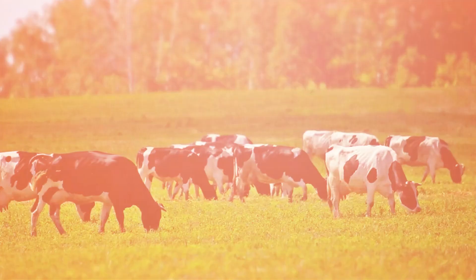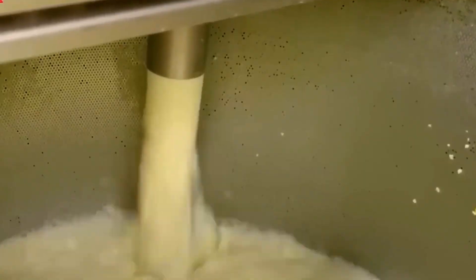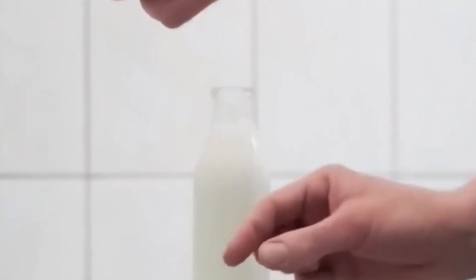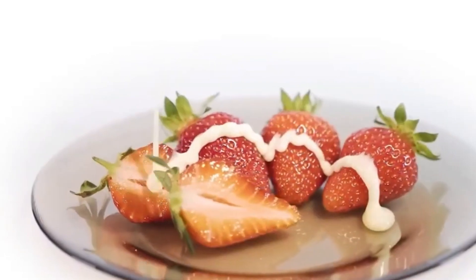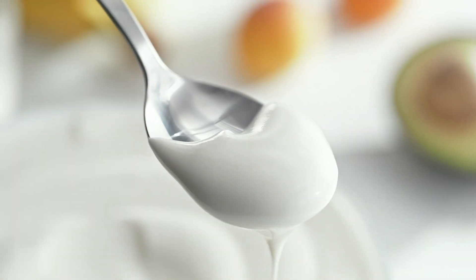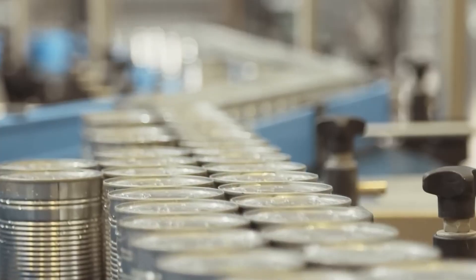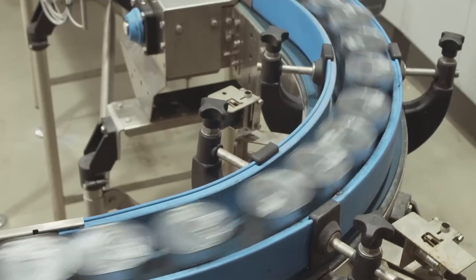So there you have it — a complete look at how condensed milk is made in a modern factory. From the first drop of fresh milk arriving from local farms, to the high-tech processes that transform it into a delicious, shelf-stable treat. Every step of this journey is a story of passion, precision, and innovation. The next time you enjoy that creamy sweetness in your coffee, in your dessert, or even straight from the spoon, remember that there's a whole world of science and craftsmanship behind it. Every can of condensed milk is more than just a food product — it's a story of dedication and ingenuity that spans generations. Thank you for joining us on this journey behind the scenes.